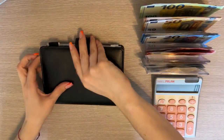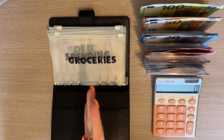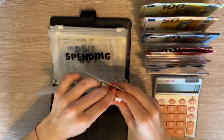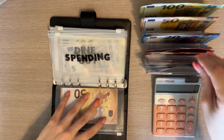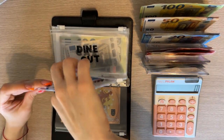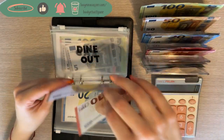So let's just get on with the video. Groceries is usually first — it's going to get 50. Pending is going to be a 20. And dine out is going to get a 60.